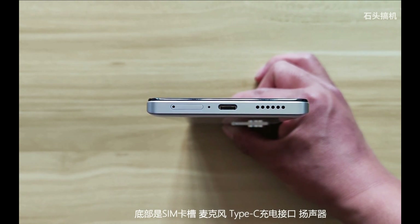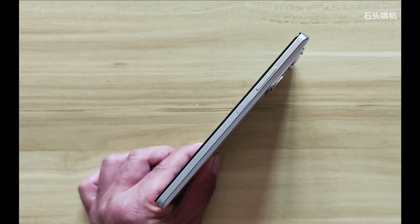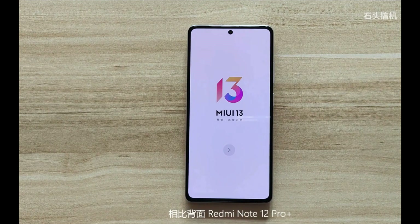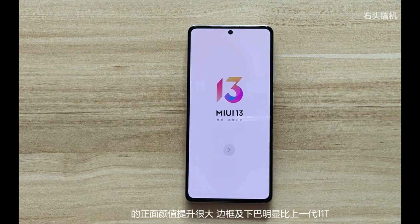Video credits belong to Xiaomi Redmi Note 12 Pro officials and respected Chinese users. The display is 6.67 inches with Full HD resolution. It comes with Android 12 out of the box, powered by the MediaTek Dimensity 1080 built on 6nm chip technology.